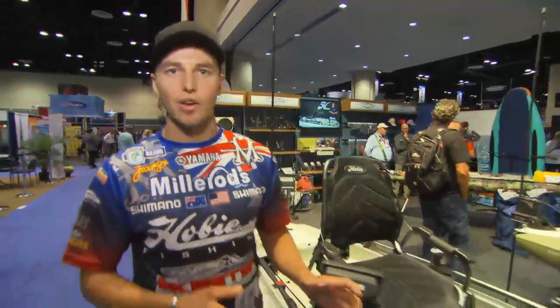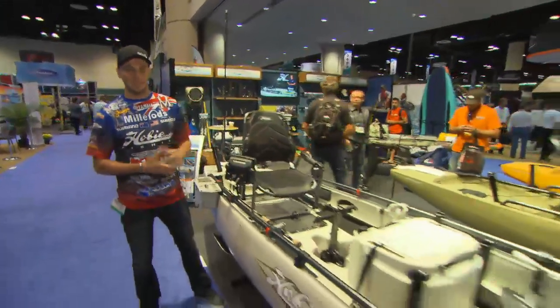G'day guys, Carl Jockemsen here. I'm at the 2014 iCast show here in Orlando. I'm at the Hobie booth and I'm going to introduce the brand new ProAngler Mirage 17.